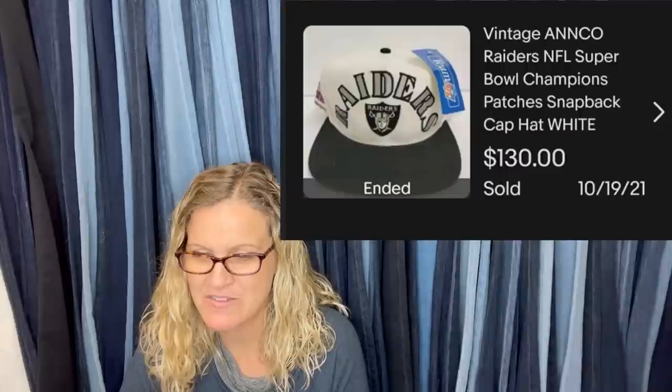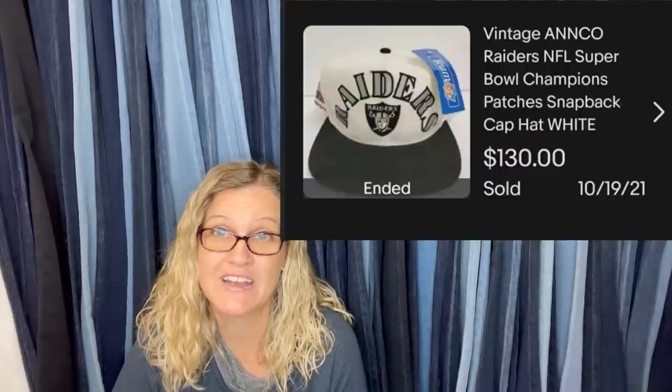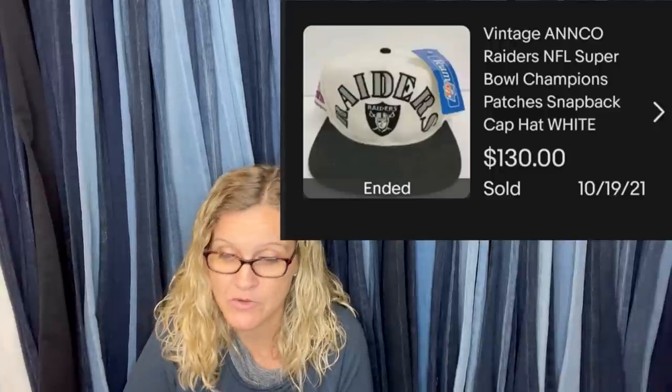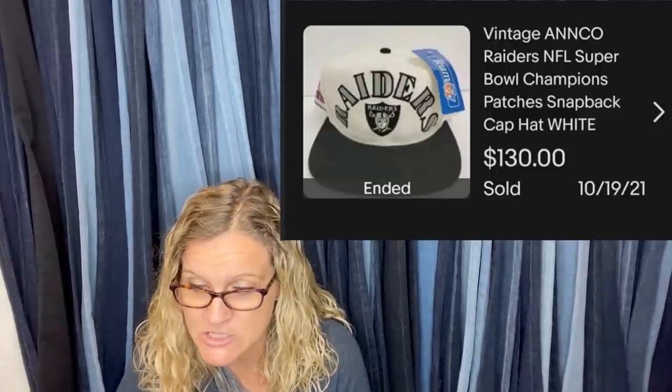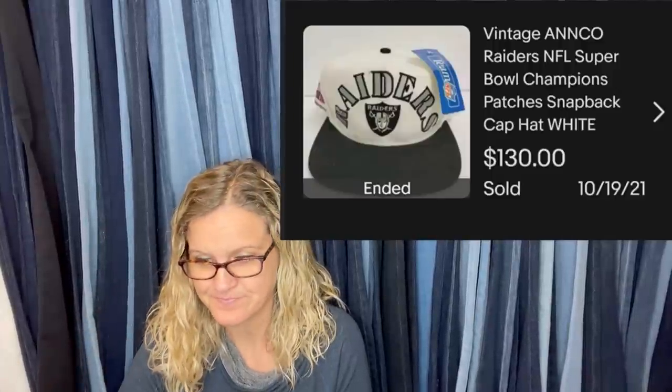Paid $4.99 at the Goodwill, listed it for $149.99 free shipping, took a best offer of $130. It is a vintage Raiders NFL snapback hat — $130.